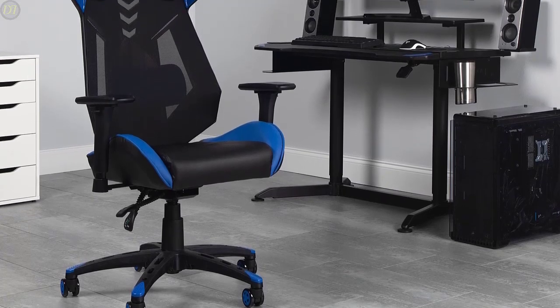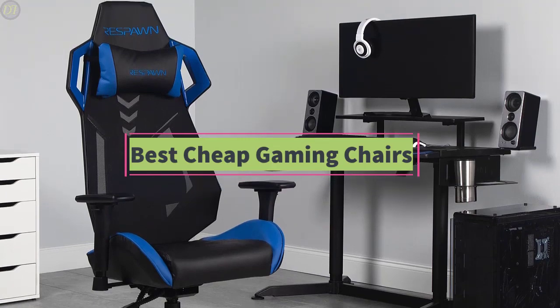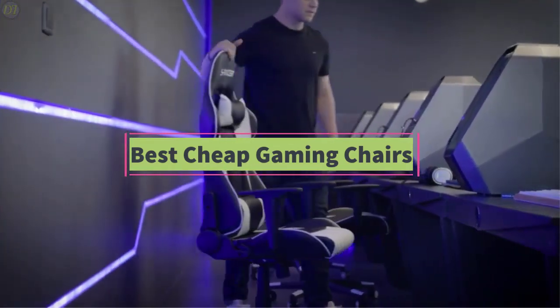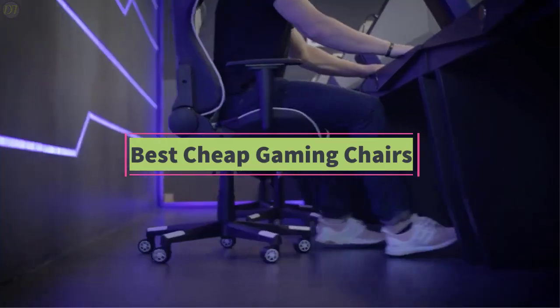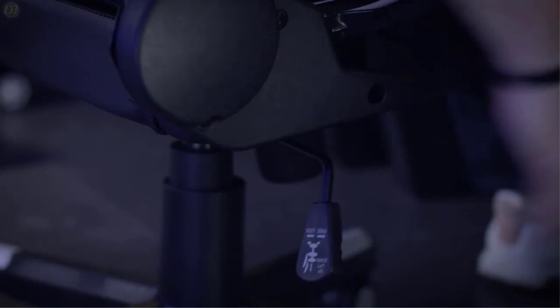Hello guys, welcome back to DailyTube channel. In today's video, we'll be comparing the 5 best cheap gaming chairs that are designed for different kinds of users in 2020. We will take into quality, fit and comfort, features, and price, so you can decide which is best for you.